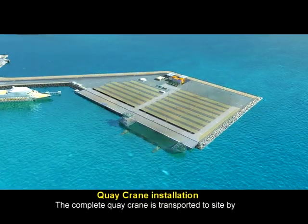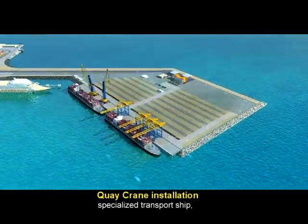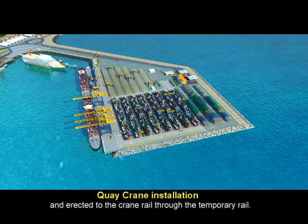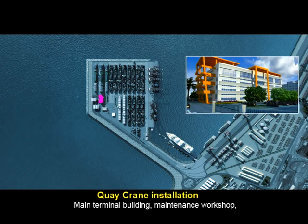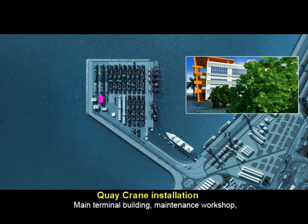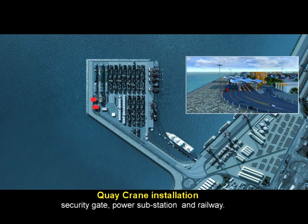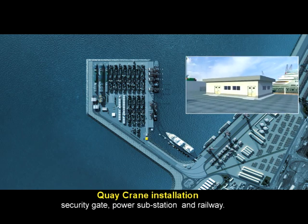The complete quay crane is transported to site by specialized transport ship and directed to the crane rail through a temporary rail. Construction also includes the main terminal building, maintenance workshop, security gate, power substation, and railway.